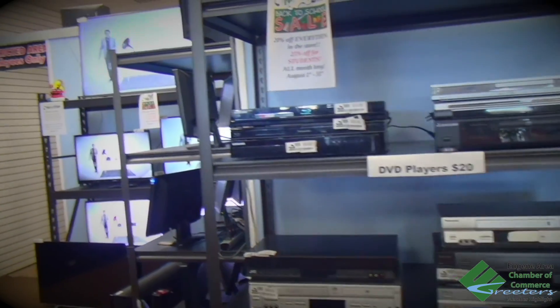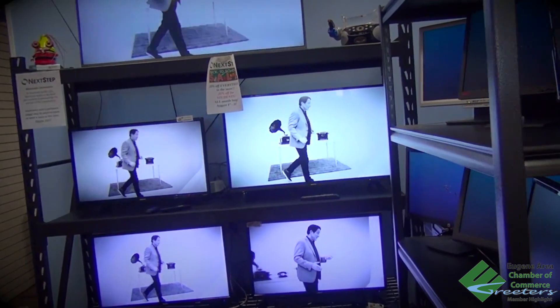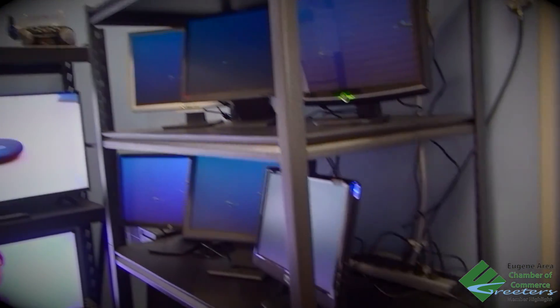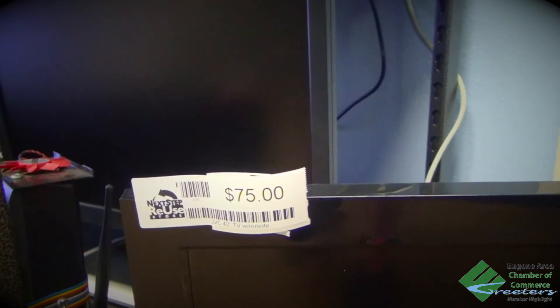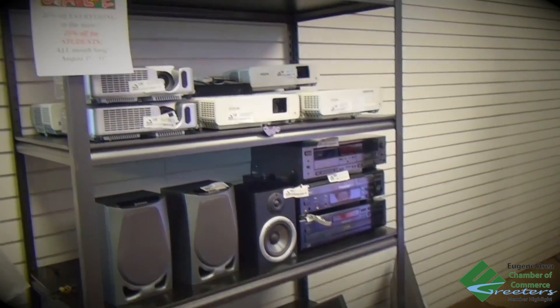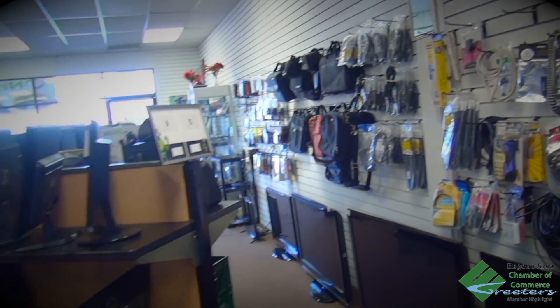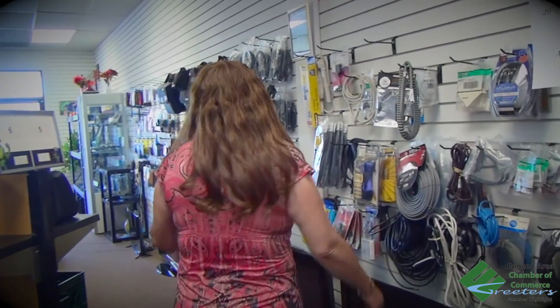A lot of audiovisual there — VCRs, Blu-ray players, and more. It is just our goal and mission to let people know what we're all about. I think sometimes when you say recycling in the store, people are picturing dusty old computers, but in actuality everything in the store has been tested before it comes to the store. The computers have a 90-day warranty, and everything else in the store has a two-day return or exchange policy. If you need a cord, we got it — as you can see, we have a wall of cords.